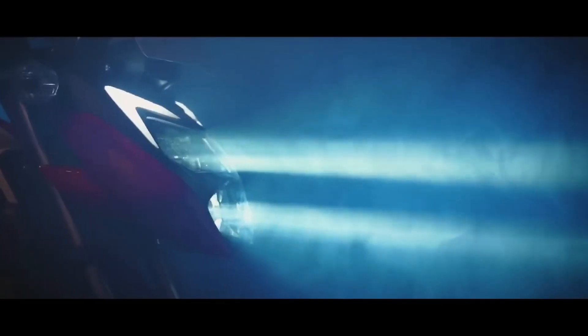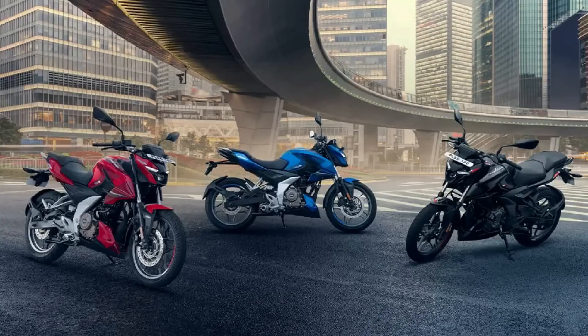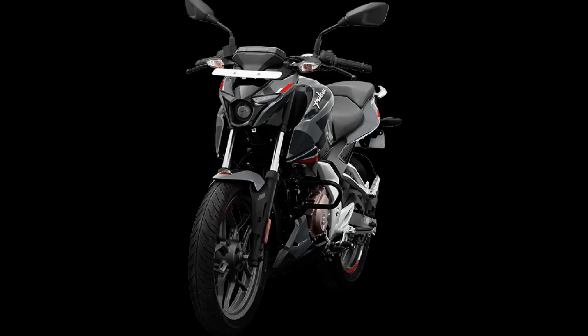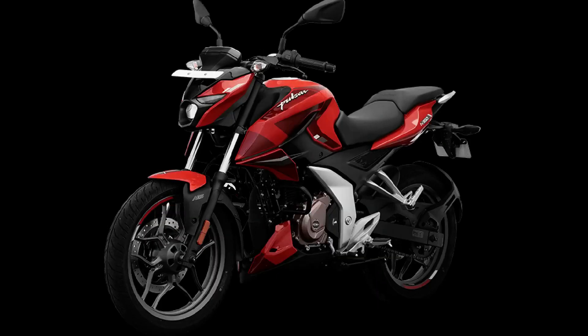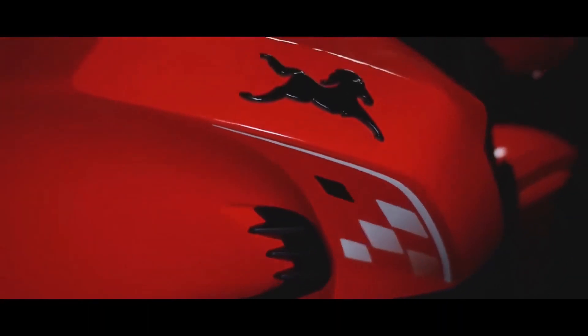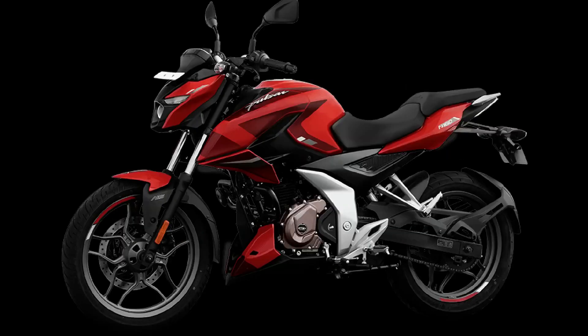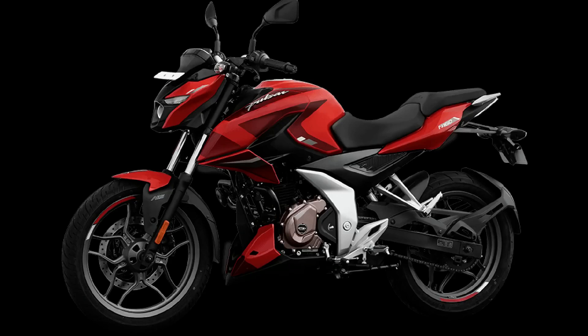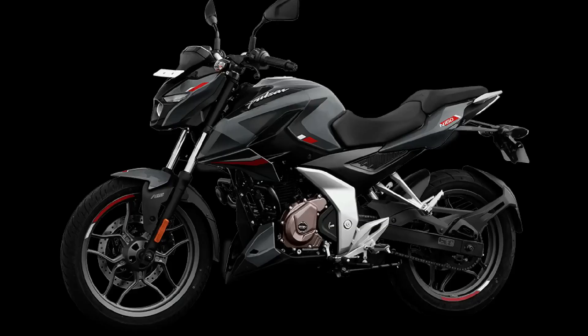Now let's talk about price. The N160 single-channel ABS is priced at around 1.25 lakhs and the dual-channel ABS at 1.28 lakhs. The RTR 160 with disc brakes starts at 1.30 lakhs, going up to 1.35 lakhs for higher variants, with some variants at 1.27 to 1.28 lakhs.